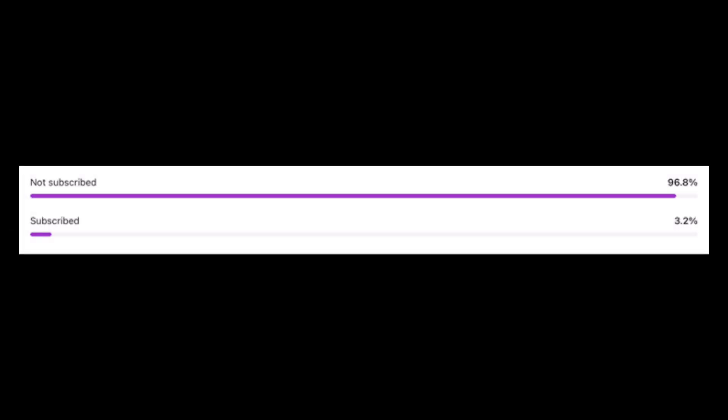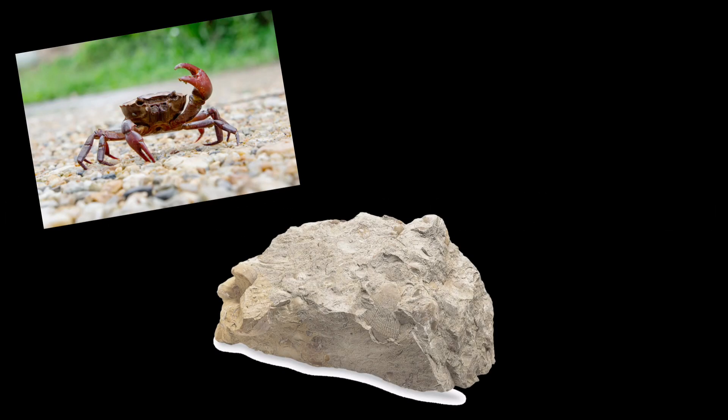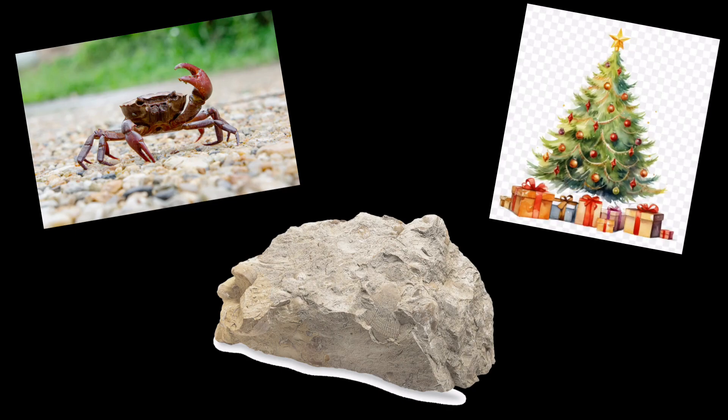Before I show the final place, you should subscribe because only about three percent of you are actually subscribed. Anyway, let's get right back into the video.